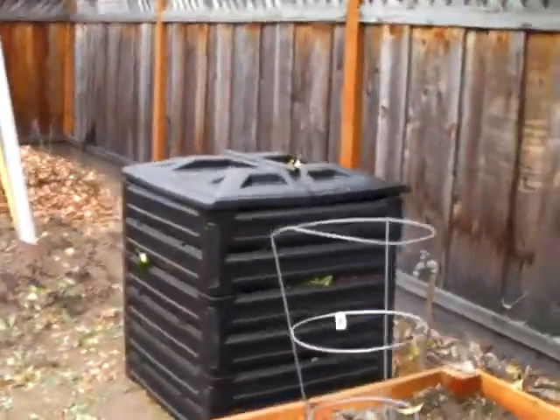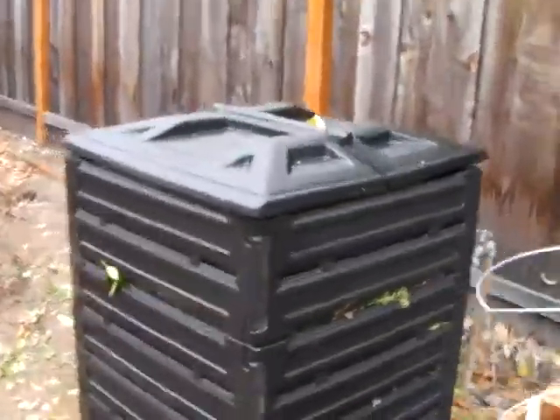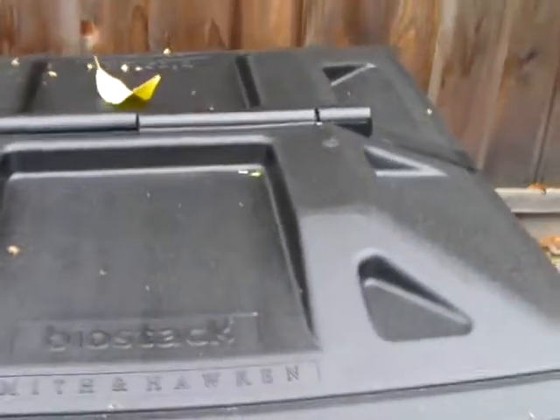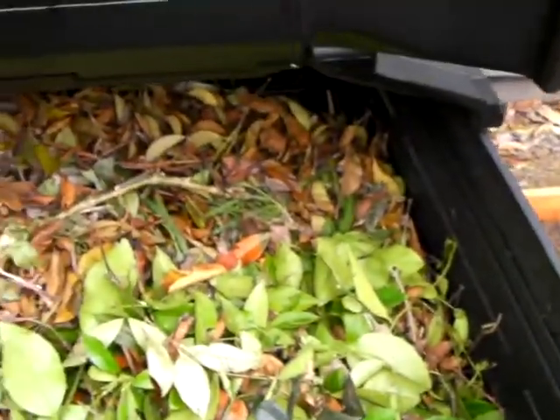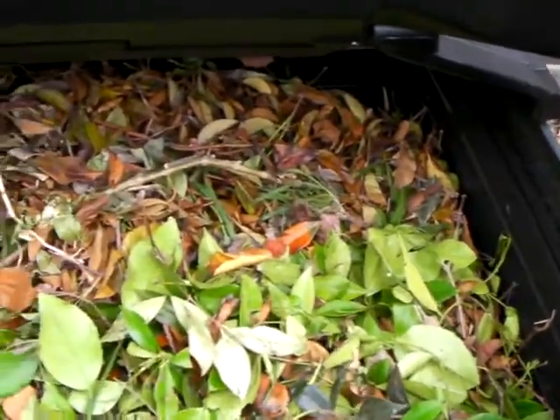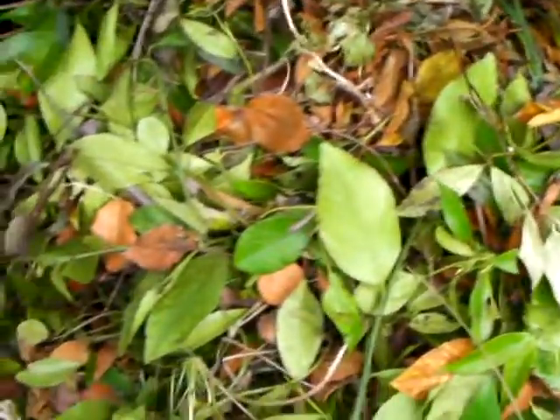So this is going to be an ongoing thing with our compost bin here. We'll be able to do this on a monthly basis, keep people informed on how our compost bin is doing. That's what it looks like right now — it's got browns and greens in there.